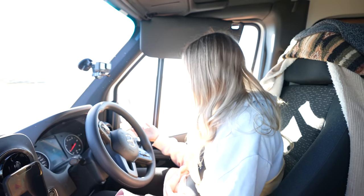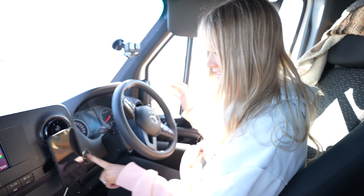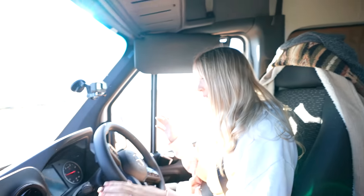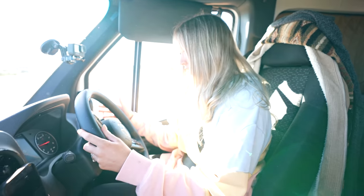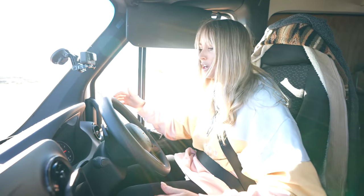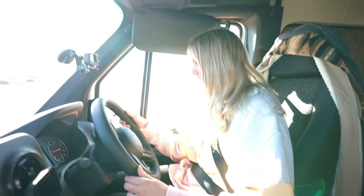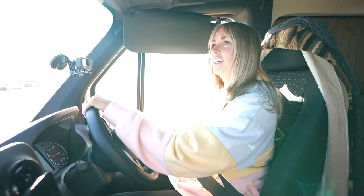Oh my gosh, it looks different from the driver's seat. Push the on button. This is a bad idea that I'm starting this. This is why no one ever sees there's an engine light on. It's just doing its checks — it's fine.